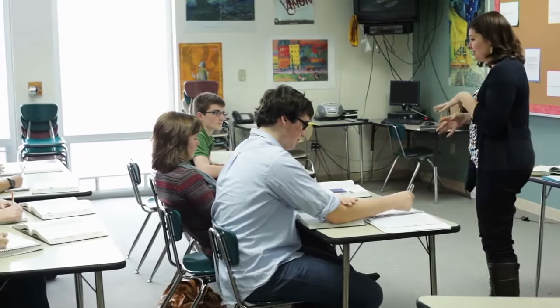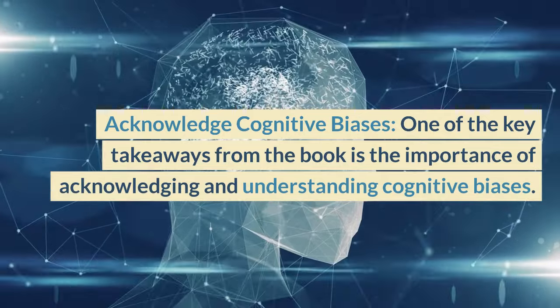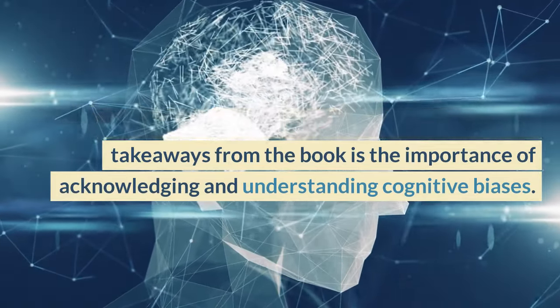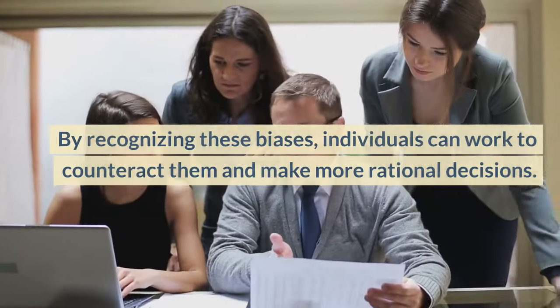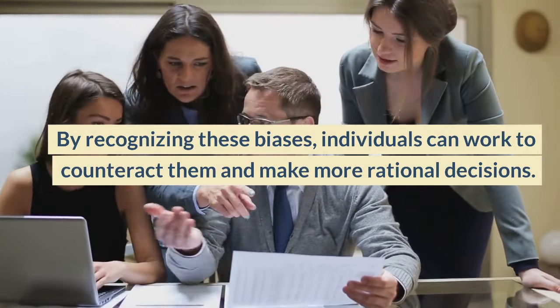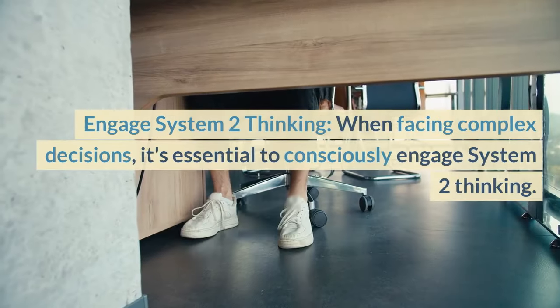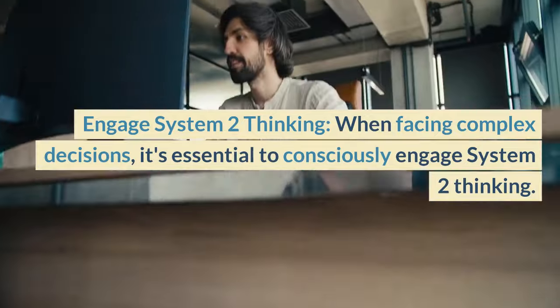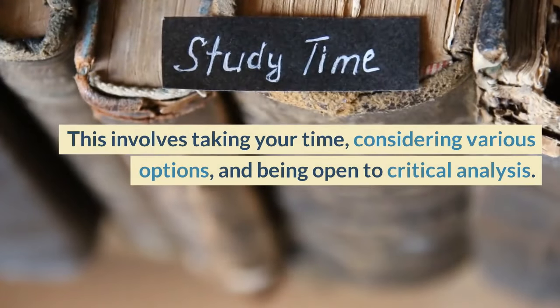Summary Life Lessons. Acknowledge cognitive biases: one of the key takeaways from the book is the importance of acknowledging and understanding cognitive biases. By recognizing these biases, individuals can work to counteract them and make more rational decisions. Engage System 2 Thinking: when facing complex decisions, it's essential to consciously engage System 2 thinking. This involves taking your time, considering various options, and being open to critical analysis.